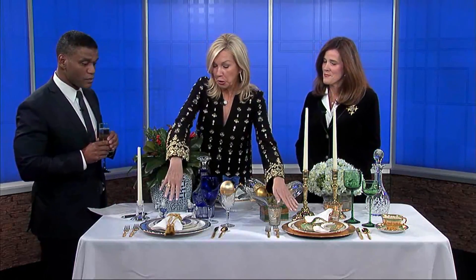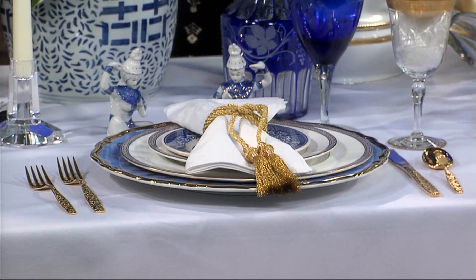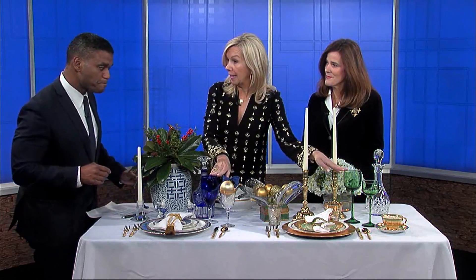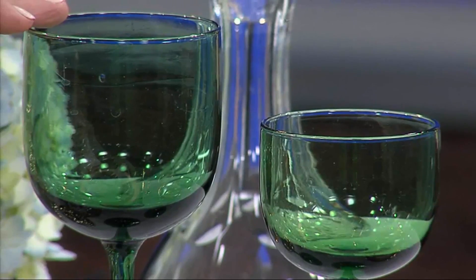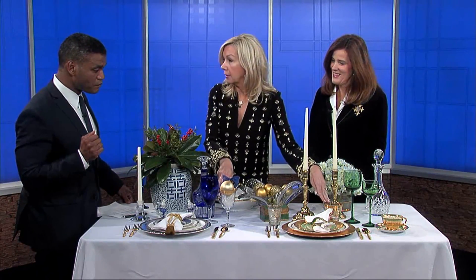We have two different looks going on here. We brought some examples of some basic table settings. What you want to do is start out with the charger, and then you layer your plates on the charger. It's really fun — you can mix and match new and old. Here we have water goblets, and as you can see, we have some colored glass, which is a hot new trend in dining today. Colored glass is a big trend. And then your wine glass.